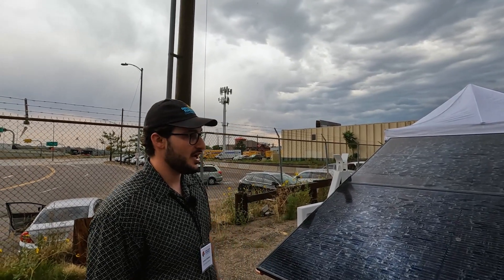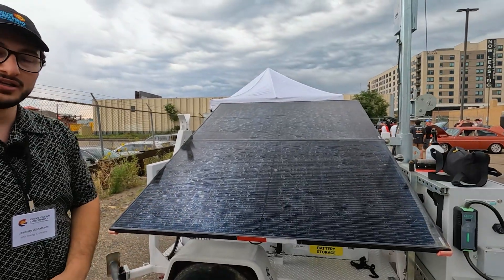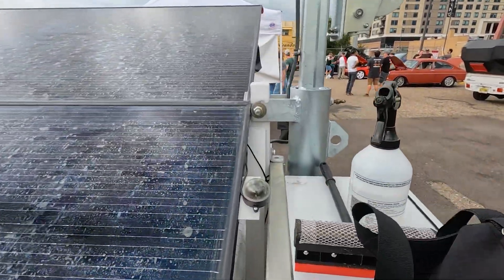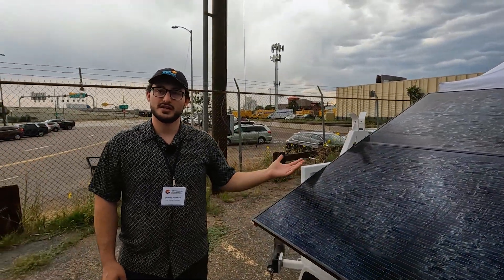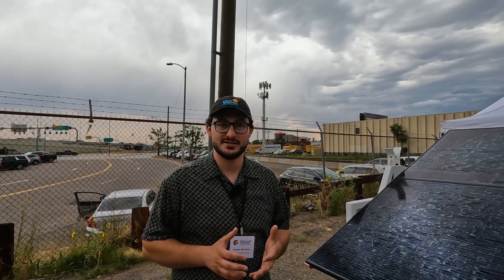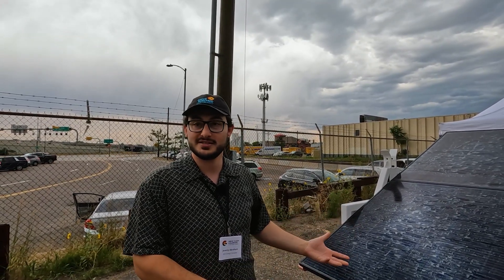This is actually a single-axis tracking system, so you might actually see this panel adjust itself as we're talking. Over here there's a sensor that's sensing the solar radiation from both sides of the panels, and it's attached to an actuator that will automatically adjust the panels to face the sun directly. The idea is to pull as much power as we can out of a small parking-space-sized area.